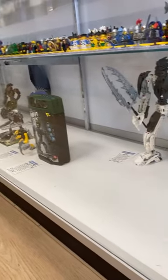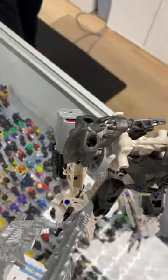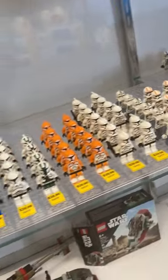Next up, I had to take a peek in their Bionicle case. Lucky for me, I got to see this rare Takanuva Bionicle with some really cool armor plates. I was debating taking him home because I think he really liked me.